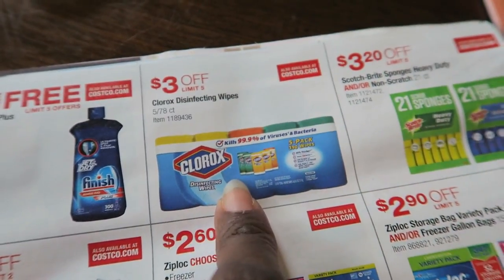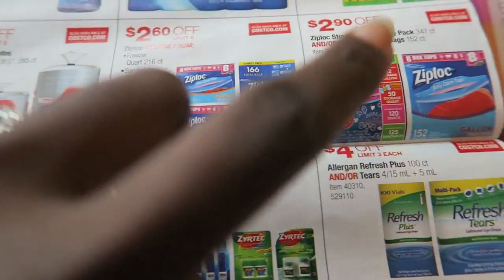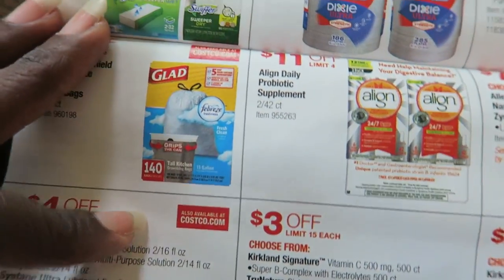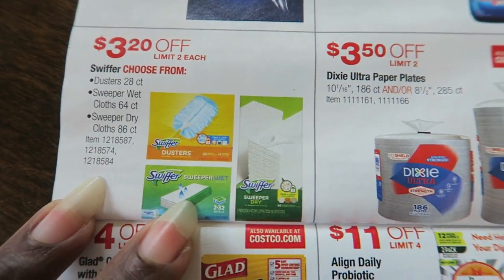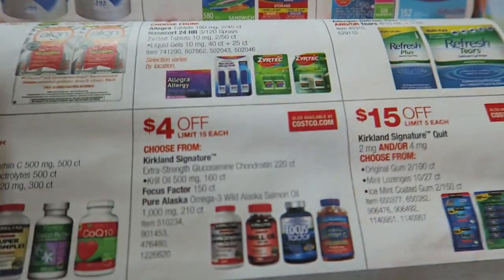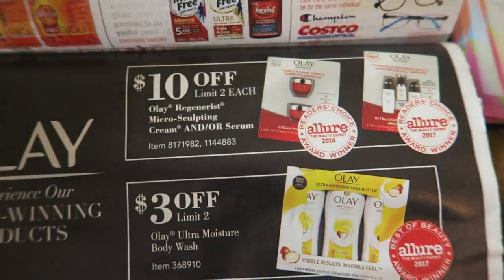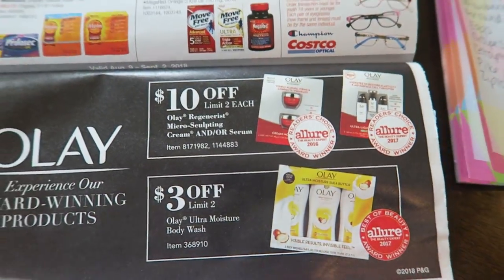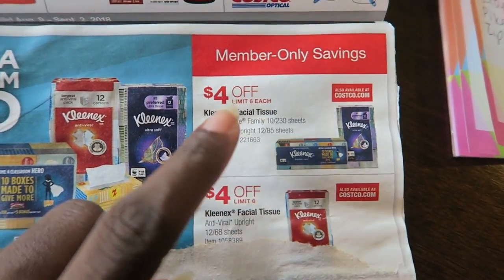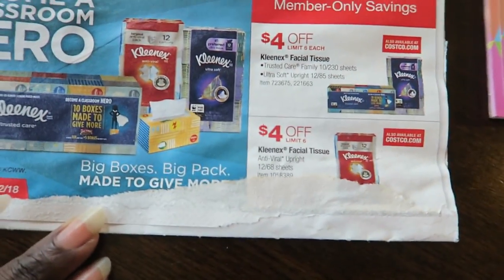These Clorox wipes are great for back to school — a lot of schools ask for those. And the Ziploc bags — we definitely need some more gallon bags, so I'm getting these. Glad gallon trash bags are $4 off. If you use Swiffer, $3.20 off for the refills. Zyrtec — it's about that time for fall allergies — $7 off. And the last thing: tissues are $4 off. A lot of schools ask for a box of tissues, and this is a great deal — $4 off for six of them.